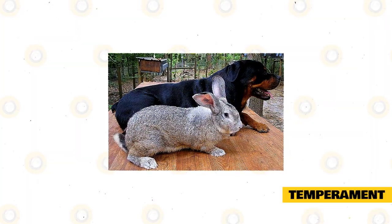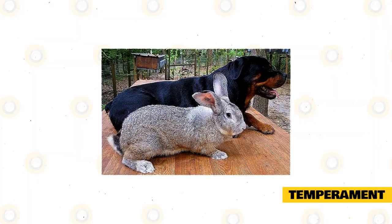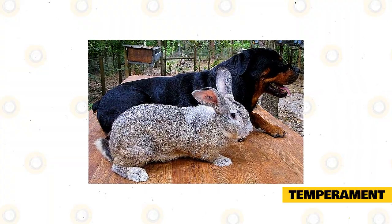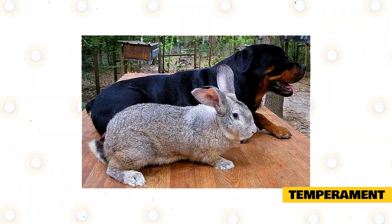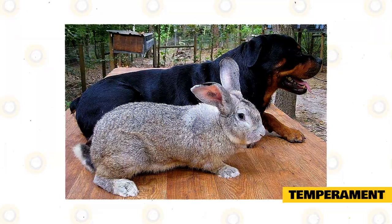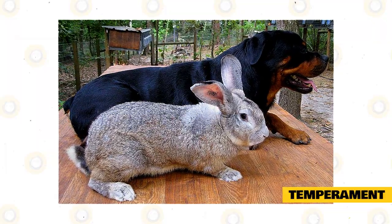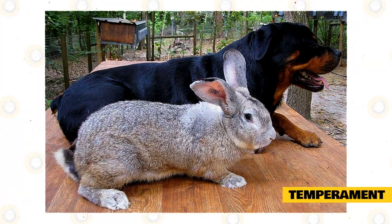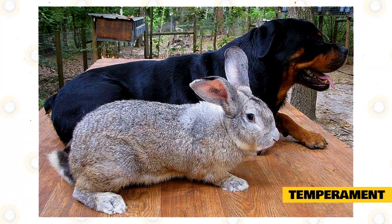Known as Gentle Giants, Continental Giant Rabbits are intelligent, friendly, and easy to train. They will play games, can be trained to use a litter tray, and will even respond when their name is called. A lot of people who keep these rabbits as pets describe them as acting much like dogs, but in order for these animals to feel relaxed around people, they need to be handled frequently while young and handled gently.